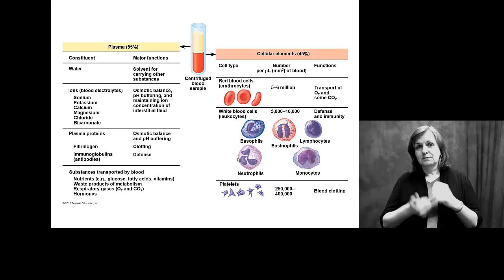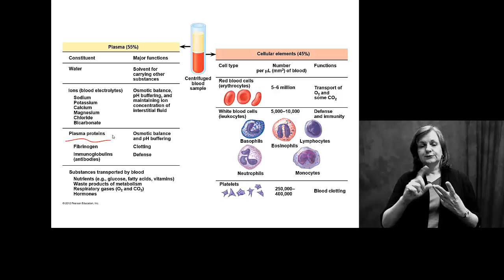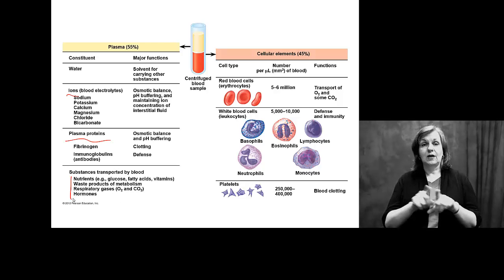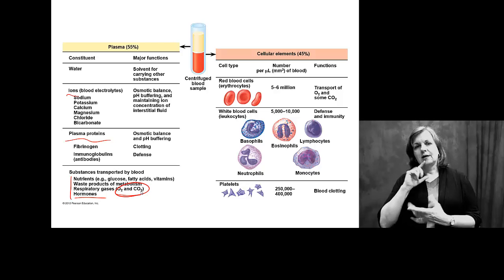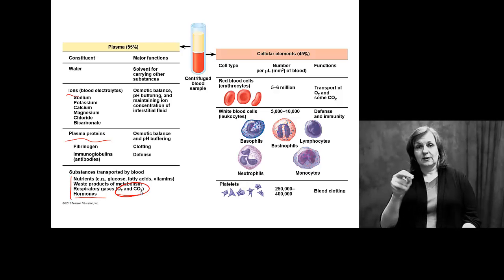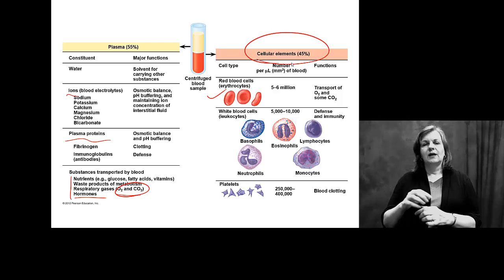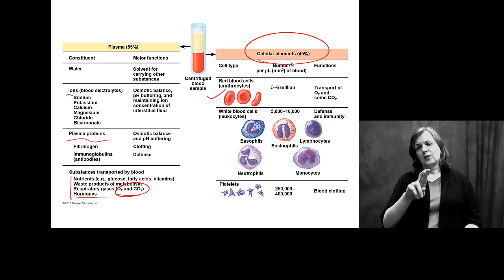Plasma, as we said, is mostly water, but it also contains proteins, ions, nutrients, waste, and hormones. This is also where we see our respiratory gases — O2 and CO2. Some of those gases are carried by hemoglobin in your red blood cells as part of the cellular elements, but some oxygen and carbon dioxide are simply carried in your plasma as well.